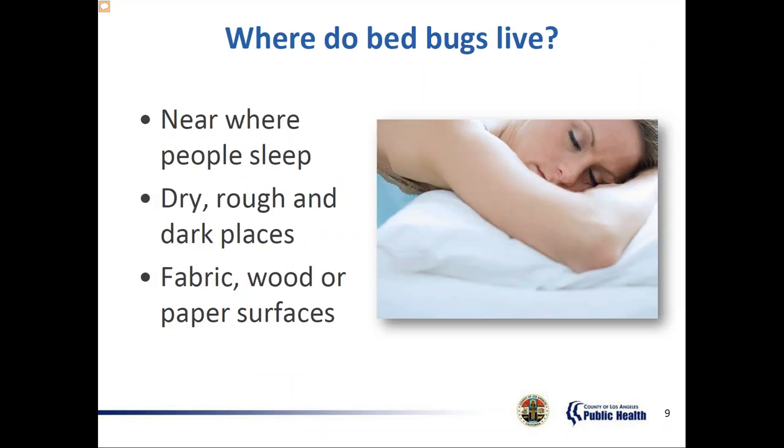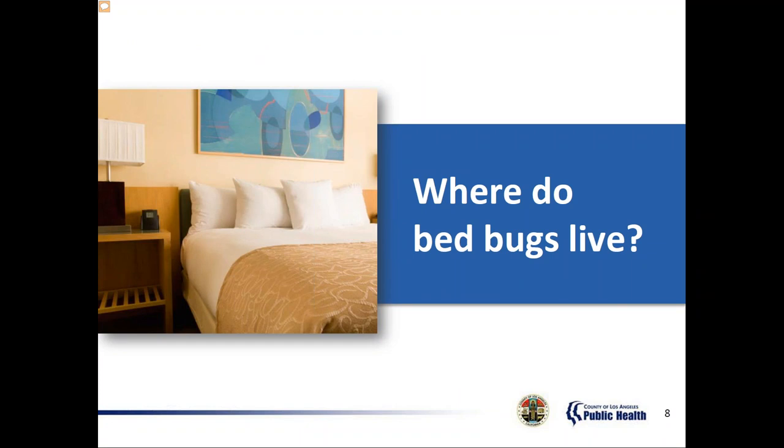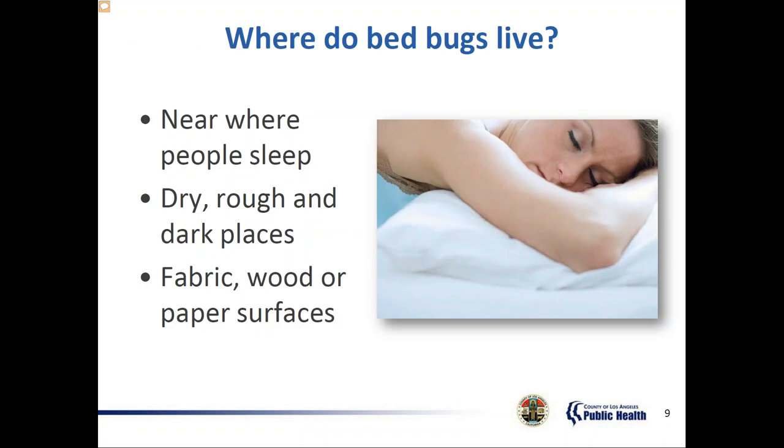During the next few slides, we'll discuss where bed bugs like to live and why. Bed bugs like to live in places that are near where people are asleep, because it's easier to feed on a human when they're sleeping. Feeding time usually begins around 10 p.m., but if you sleep during the day, bed bugs will feed during the day — they're attracted to the carbon dioxide we breathe out as well as our body heat. Some examples of hiding spots include mattresses, box springs, bed frames, bedding, night tables, alarm clocks, radios, and telephones right next to where people sleep. They also like dry, rough, and dark places.